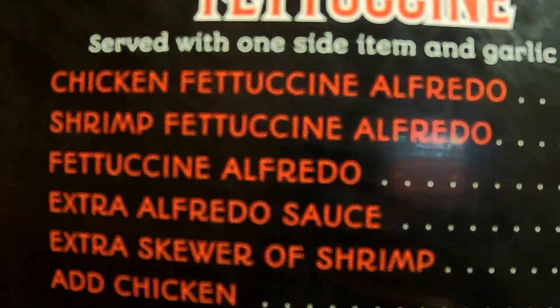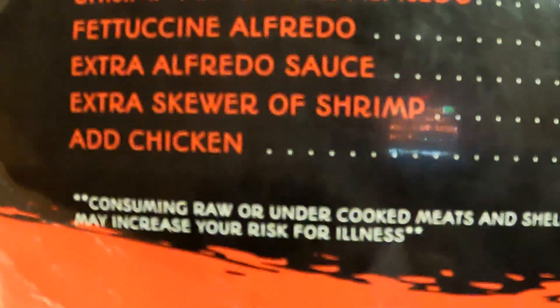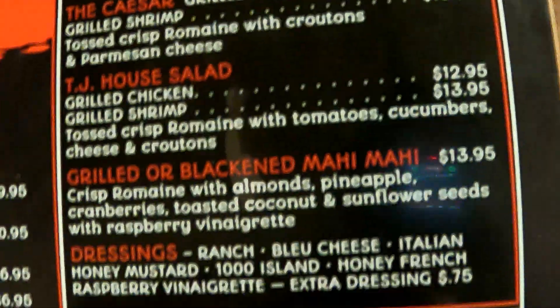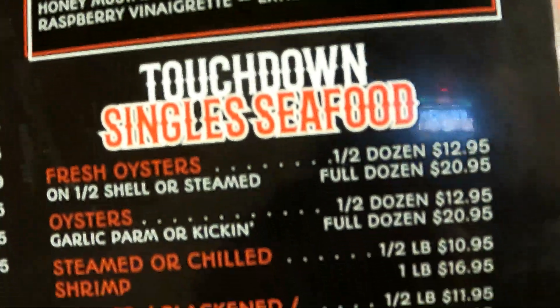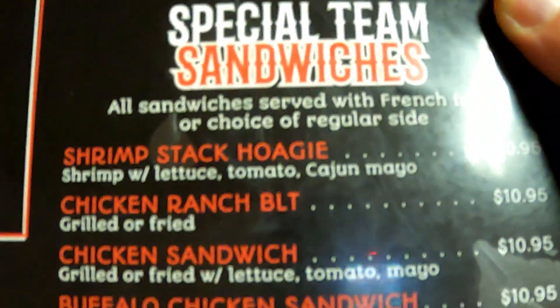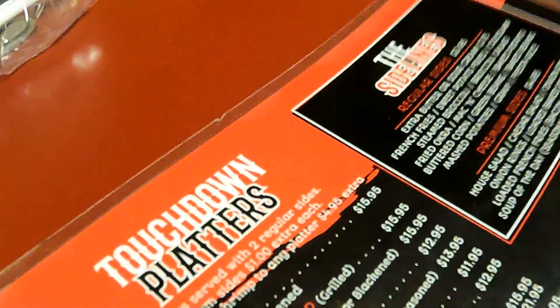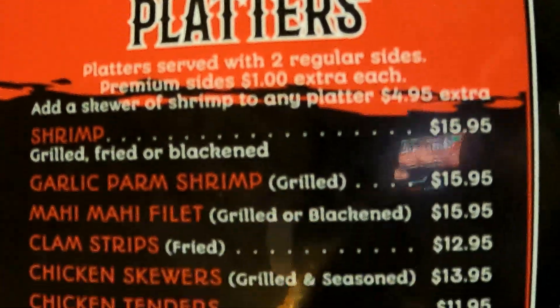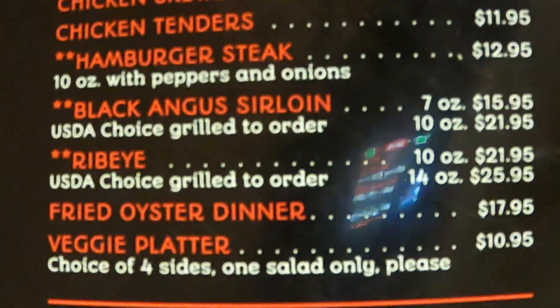Wings, appetizers, fettuccine, salads, seafood, sandwiches, and the flip side - platters.